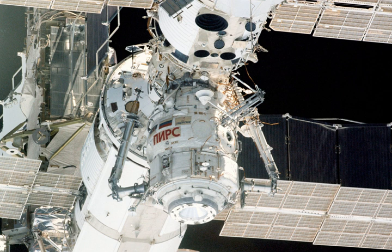PIRS was launched on September 14, 2001, as ISS Assembly Mission 4R, on a Russian Soyuz U rocket, using a modified Progress spacecraft, Progress MS-01, as an upper stage. The 3,580 kg PIRS docking compartment is attached to the nadir, or bottom Earth-facing, port of the Zvezda Service Module.